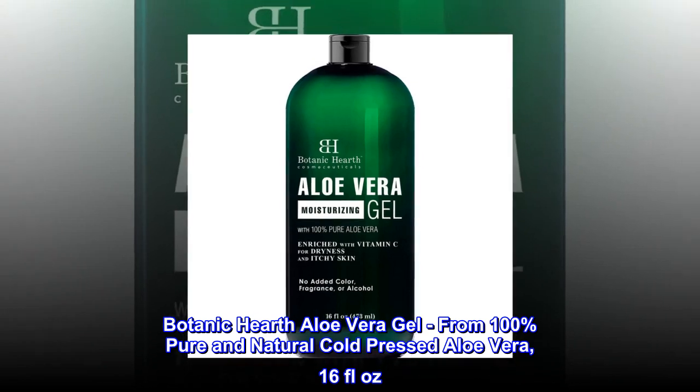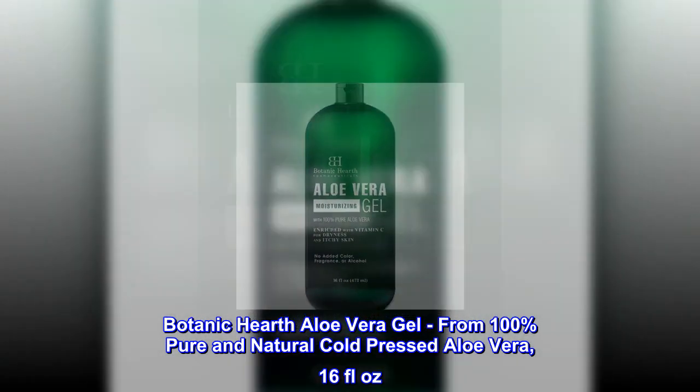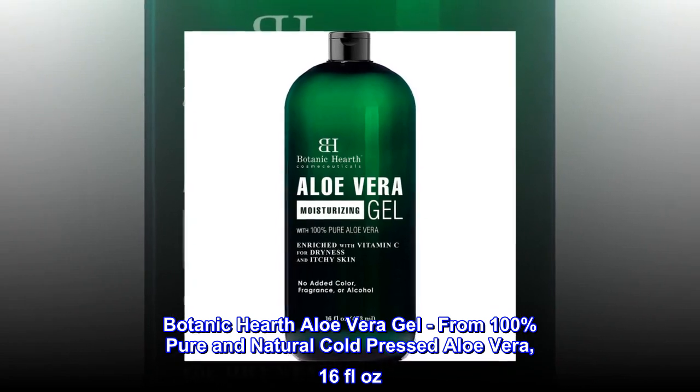Botanic Hearth Aloe Vera Gel, from 100% pure and natural cold-pressed aloe vera, 16 fluid ounces.